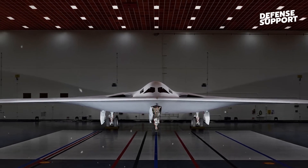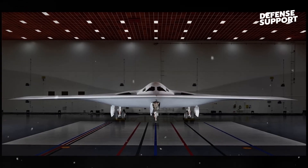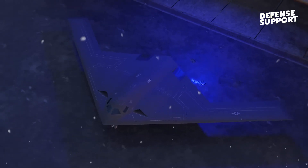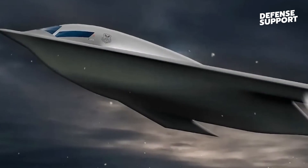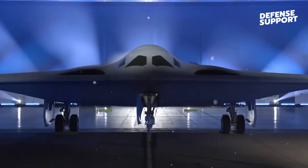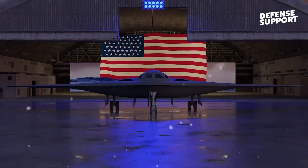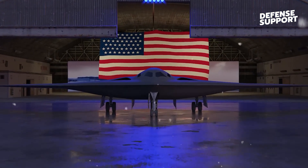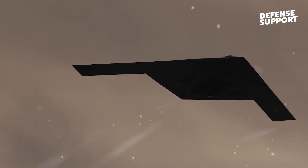Another noteworthy feature of the B-21 Raider is its fully digital platform, allowing for easy component swapping and upgrades. Instead of decade-long refurbishments, the aircraft can receive simple updates to keep up with advancements in technology. While the propulsion system remains classified, it is strongly hinted that the aircraft has two engines fed by dorsal intakes, though there is speculation it may have four engines.